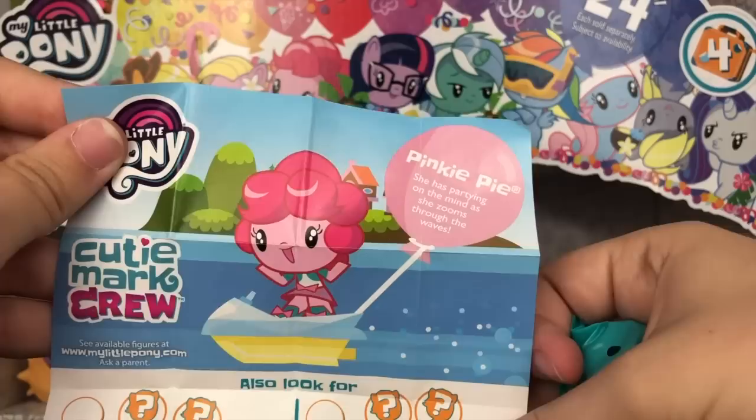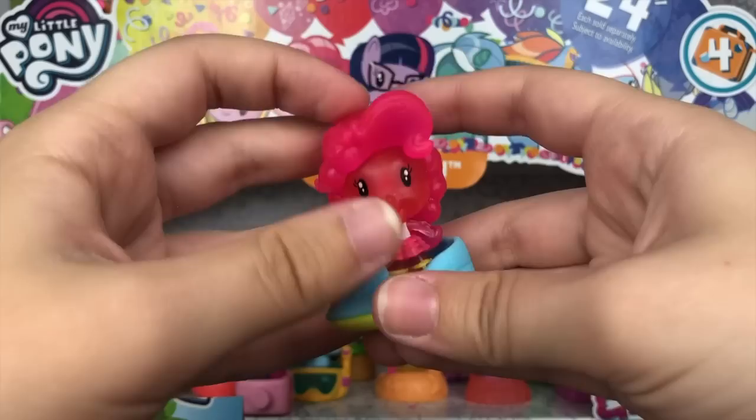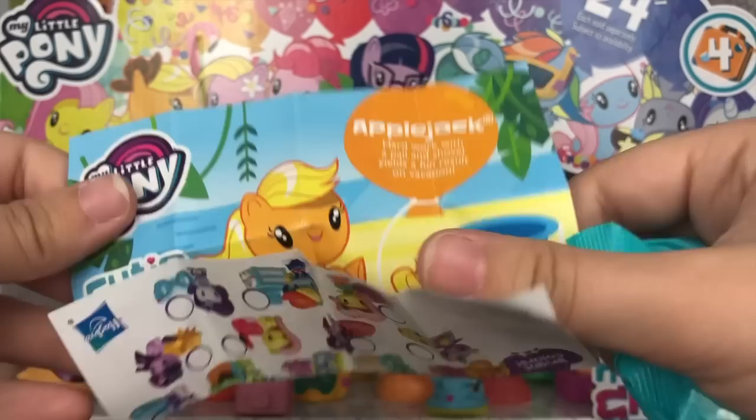And it looks like we have Pinkie Pie — Equestria Girl Pinkie Pie! She has partying on the mind as she zooms through the waves. Here is the Equestria Girl Pinkie Pie, and as you can tell she is a neon version, which is really awesome. Her little accessory here is super adorable as well — she can go ride the waves with that.